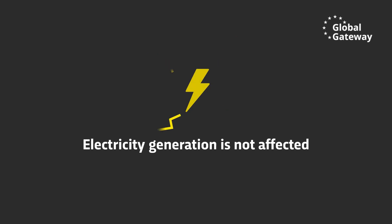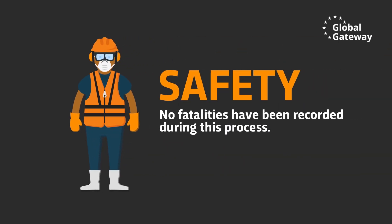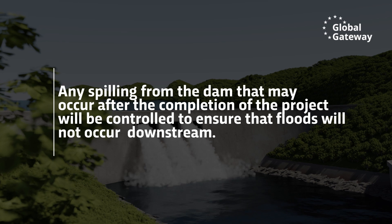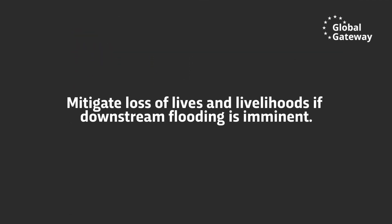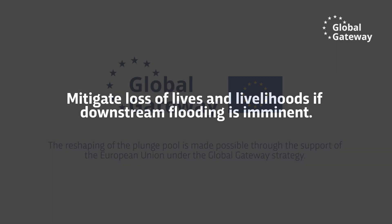The Zambezi River Authority lives up to its values, one of which is safety. No fatalities have been recorded during this process due to the maximum safety measures being adhered to. Any spilling from the dam that may occur after the completion of the project will be controlled to ensure that floods will not occur downstream. As a mitigation measure, the Zambezi River Authority has an emergency preparedness plan in place to mitigate loss of lives and livelihoods if downstream flooding is imminent.